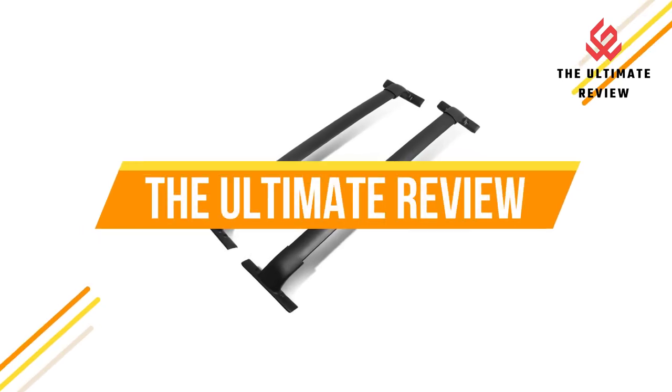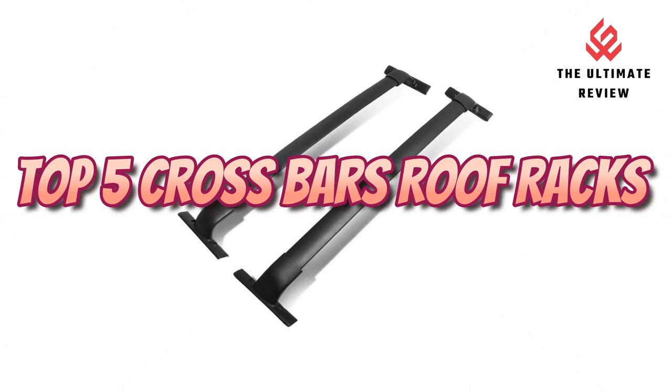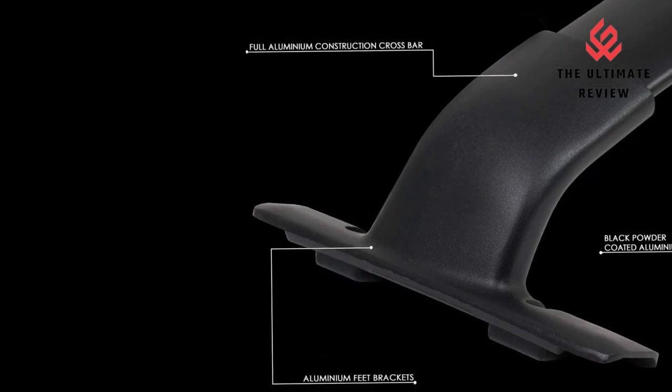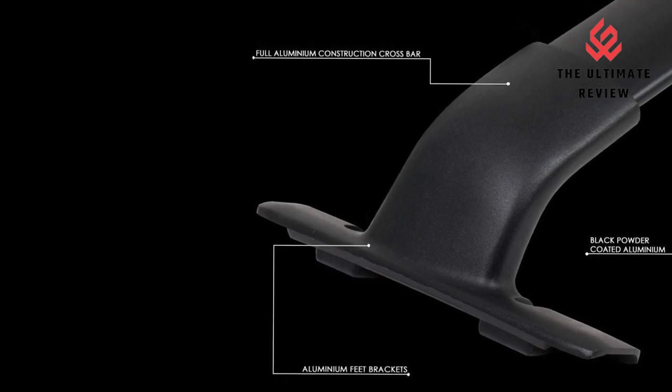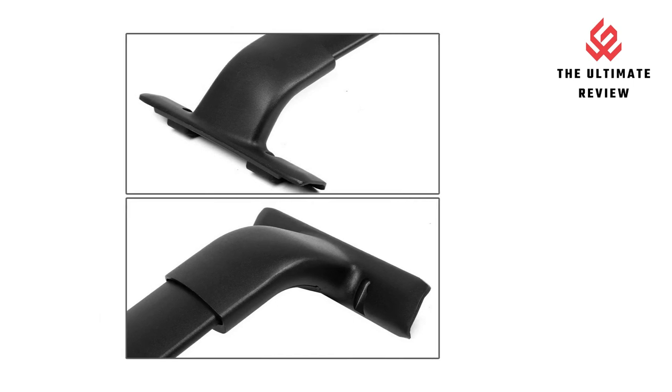Welcome to the Ultimate Review Tube channel. In this video, we will look at the top 5 crossbar roof racks 2023 available on the market. We will consider their product features and values as possible. If you want more information and an update on the products, check these links in the description.